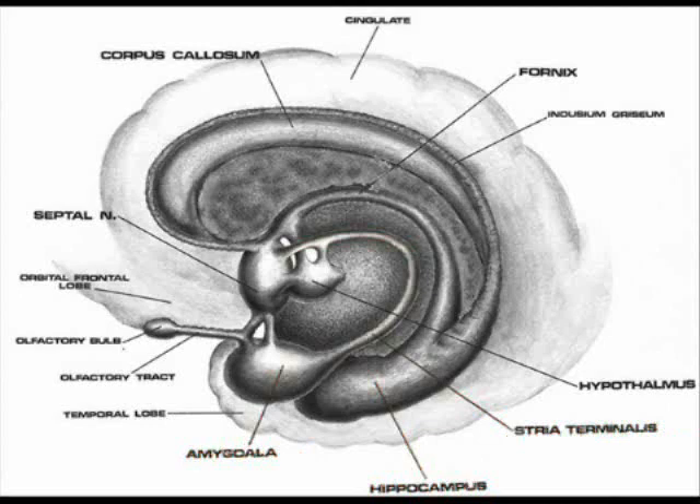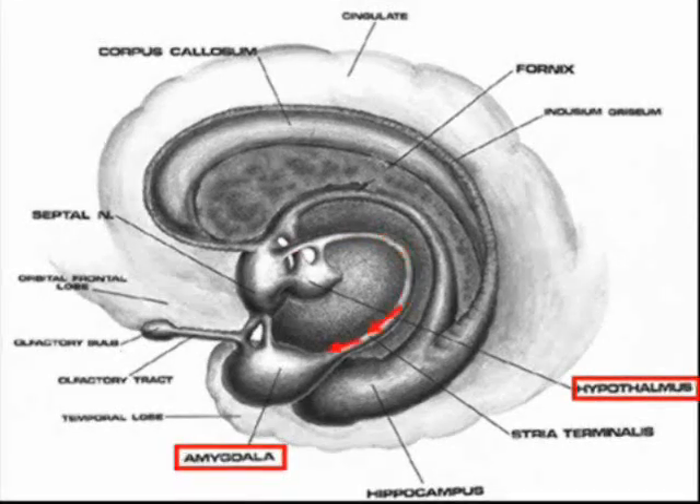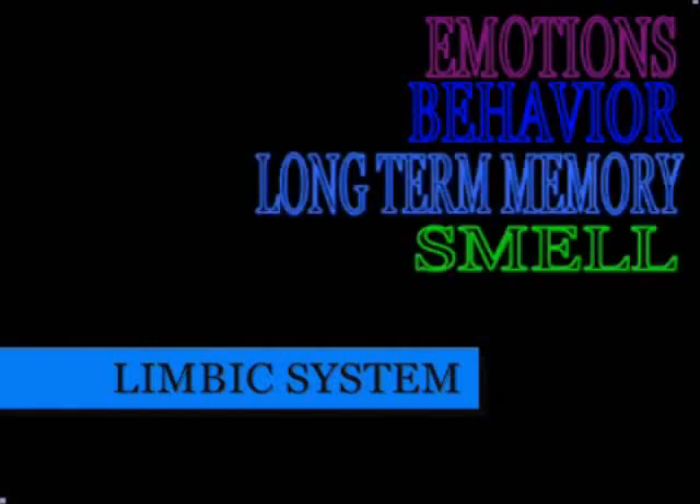The hypothalamus is connected to the amygdala by the stria terminalis and the ventral amygdalofugal pathway. The amygdala is included in the limbic system, which is responsible for emotions, behavior, long-term memory, and smell.